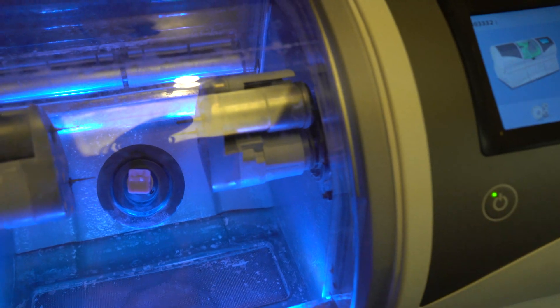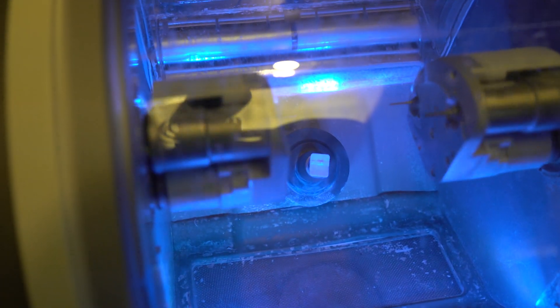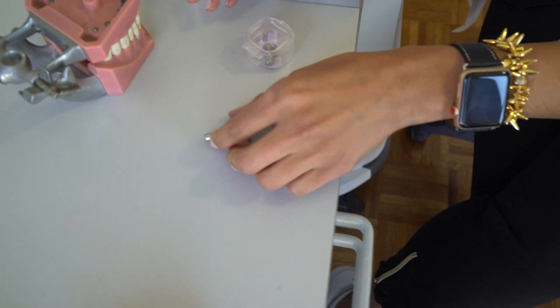We scan your teeth so you don't need to go through the goopy impressions that are really uncomfortable. With that scan we can make things at the office, like a crown that can be made in the same visit, or we can send it out to a laboratory and have them make those aligners for you.